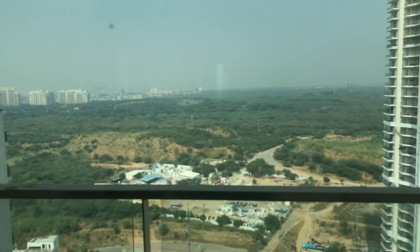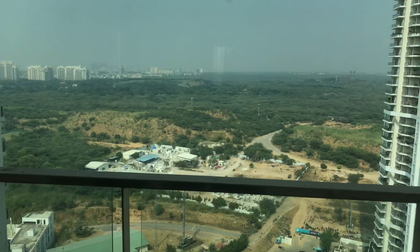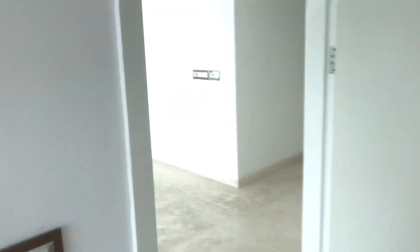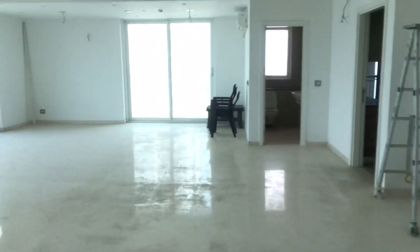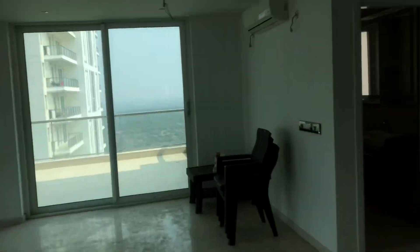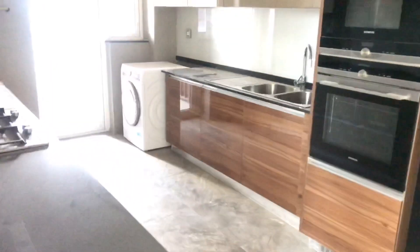The sizes are: 2,700 square feet simplex with 3 bedrooms; 3,100 square feet; 4,000 square feet with 4 bedrooms. The penthouse sizes are 4,600 square feet, 5,000 square feet (4 bedrooms), and 6,200 square feet (5 bedrooms). This is the kitchen.